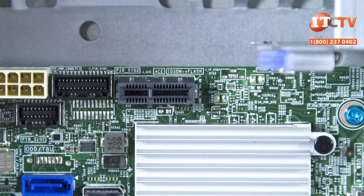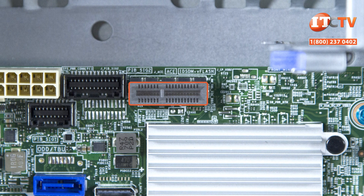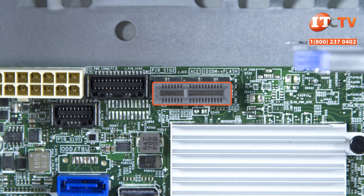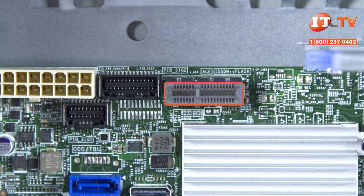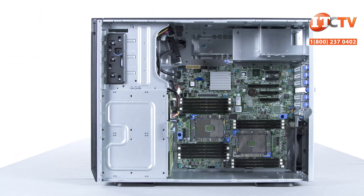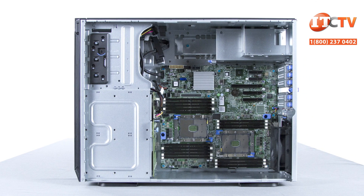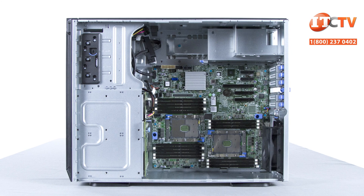A proprietary slot on the motherboard is for a dual micro SD and V-Flash card combo module that supports three micro SD cards. Two of the SD cards support a hypervisor in failsafe redundant mode or can be used for additional storage. The third SD card is for the V-Flash, which is part of the Dell Lifecycle Controller and requires an iDRAC Enterprise license to enable.